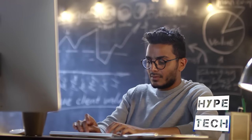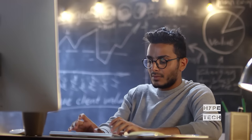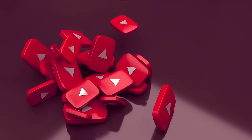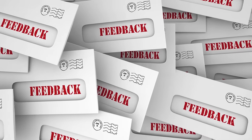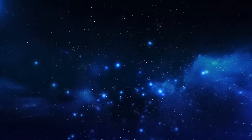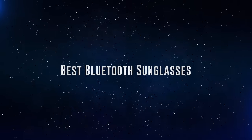The products mentioned are in no exact order, so be sure to stay to the end so you don't miss anything. Also, if you want a chance to win one of the Bluetooth sunglasses in the video, just subscribe. Don't forget to hit the notification bell and leave a comment with the hidden word in the video. We will pick a winner and notify him when we reach 5,000 likes. Okay, so without further ado, this is our pick of the best Bluetooth sunglasses on the market right now.